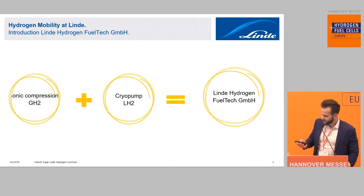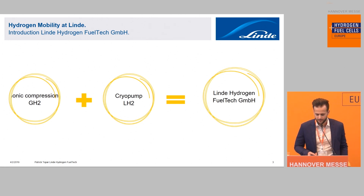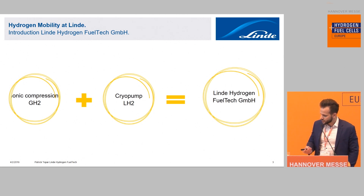You may have heard about the merger between Linde Group and Praxair. We also had an internal merger within Linde to combine both core competencies: gases hydrogen application with ionic compression, and liquid applications with the cryo pump, within one company. The name of the new company is Linde Hydrogen FuelTech GmbH, headquartered in Vienna, Austria. In the future we will be able to provide solutions out of one company.